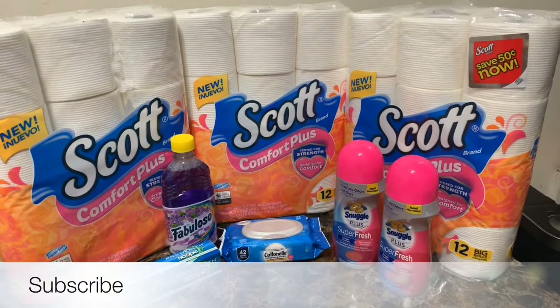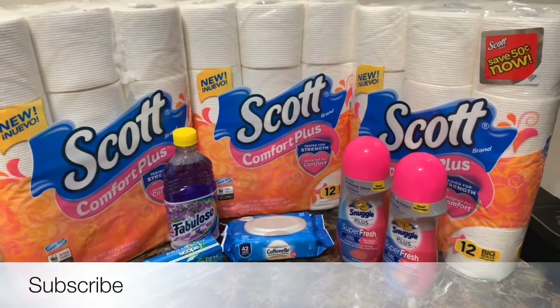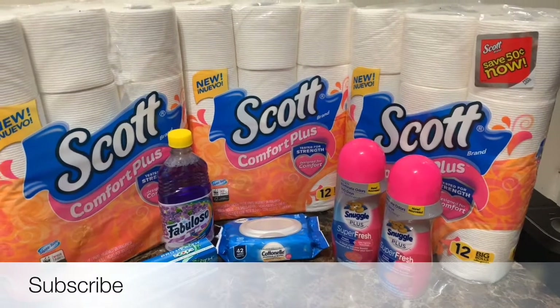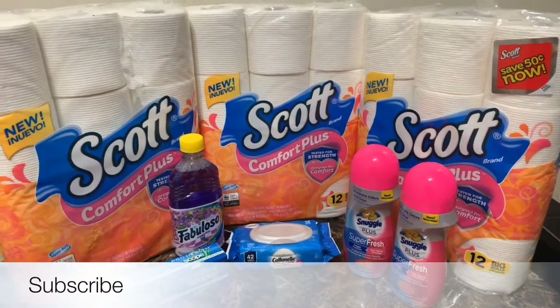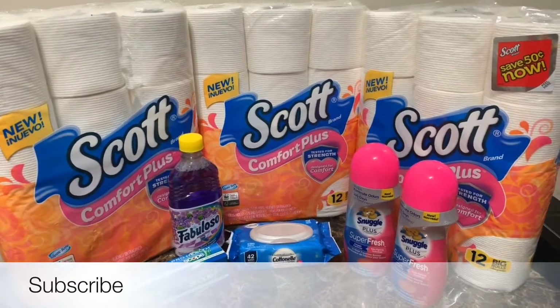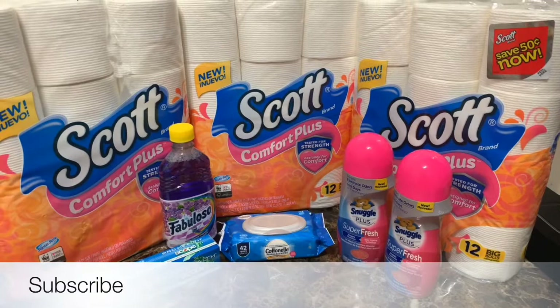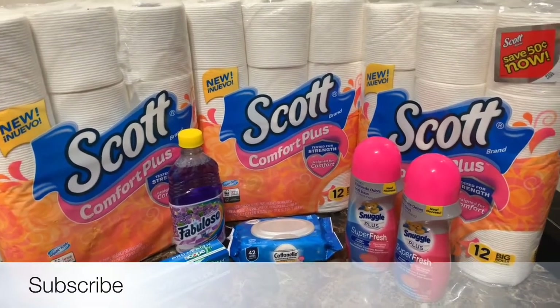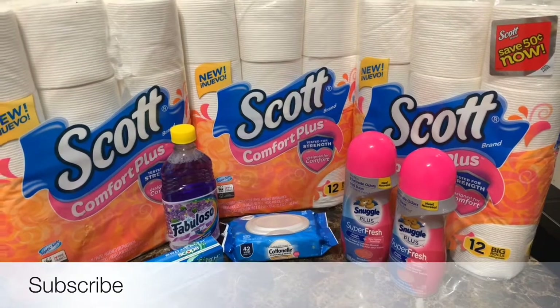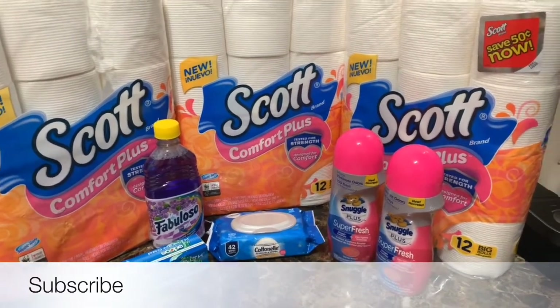This is my second transaction at the local Dollar General. I wanted to use up my paper product coupons because I had the $1 off one, so these were great deals for me. These added items here were just to reach the $5 off $25 threshold, but my main goal was to get the paper products.